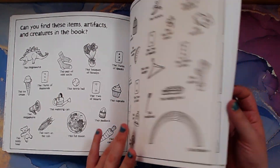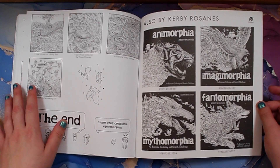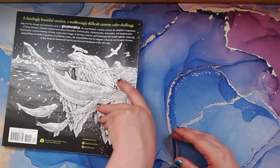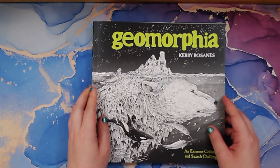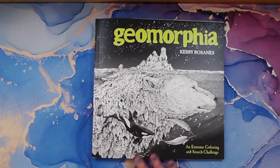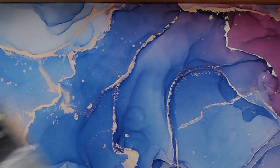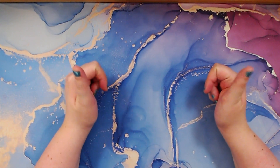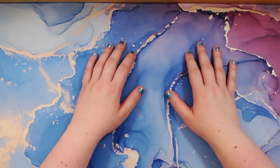They tell you what you can find in the pictures and there are the answers. So I have Mythomorphia and now Geomorphia — hopefully I'll get some other ones in the future. That is Geomorphia by Kirby Rosanes. If you like this video please consider giving it a thumbs up, and if you haven't already subscribed, please consider subscribing. I hope you all have a wonderful night and happy coloring, bye!